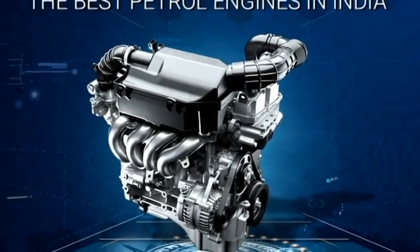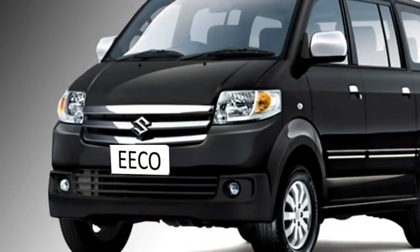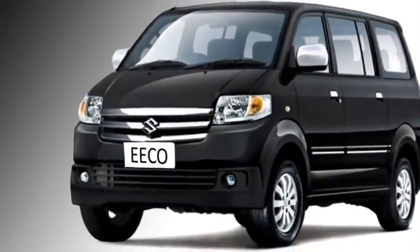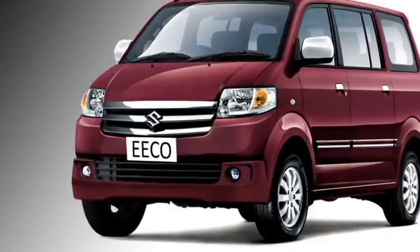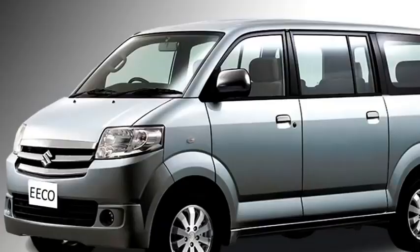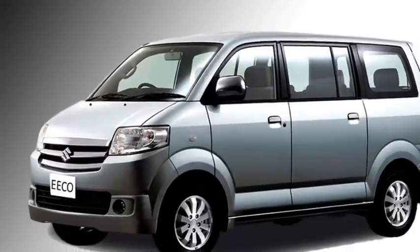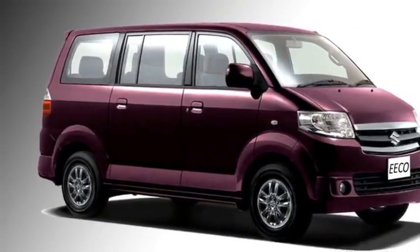In terms of exterior design, the new generation Eeco is expected to get a new front fascia including a chrome grille, new headlight setup, fog lamps, large air inlets, and an updated front bumper. The side profile is expected to be updated with power door mirrors with turn indicators, chrome-accented door handles, large windows, and newly designed optional alloy wheels.